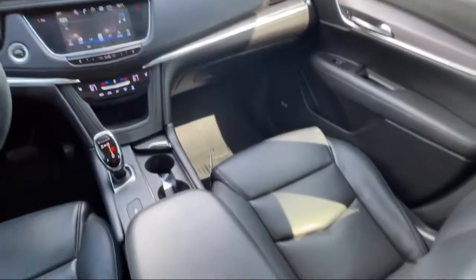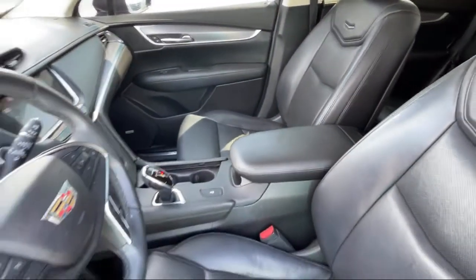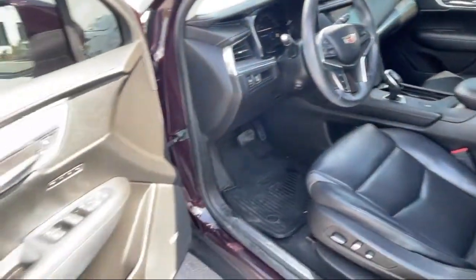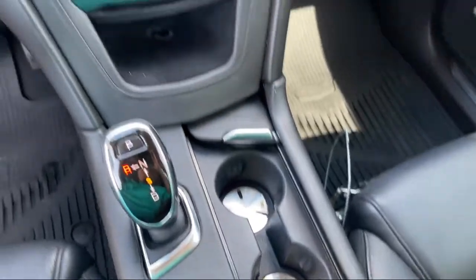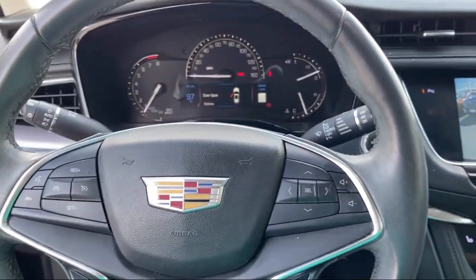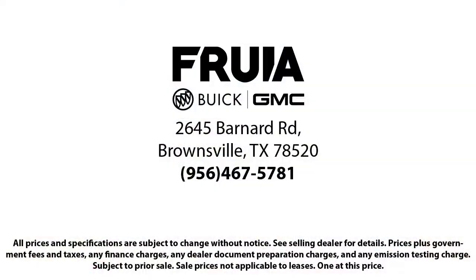Since 1987, family-owned Luke Fruia Motors has been proudly serving our friends and neighbors here in Brownsville. We are the people in your neighborhood and service is our reputation. We have a friendly and knowledgeable staff whose goal it is to serve our guests beyond their expectations. We empower our people to always do their best and fix any problems or issues that may arise and provide a world-class customer experience.